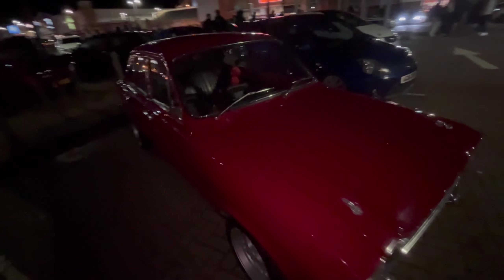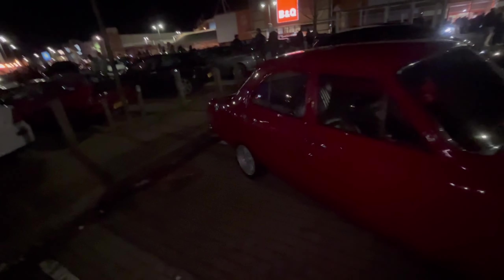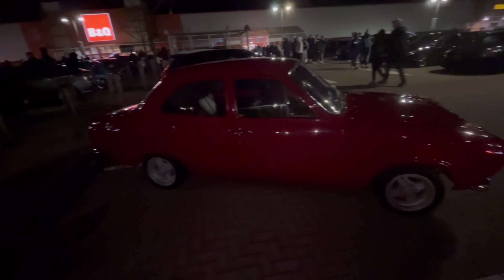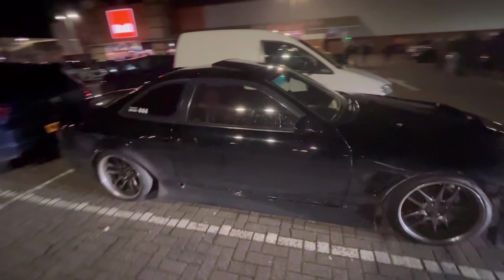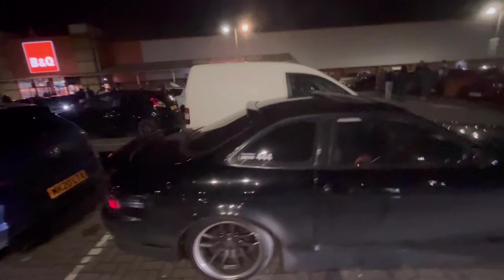Sat next to an S550 GT 5.0 Mustang — the Coyote. Got the Mark 1 Ford Escort back once again on the RS wheels. Got the black Sora.